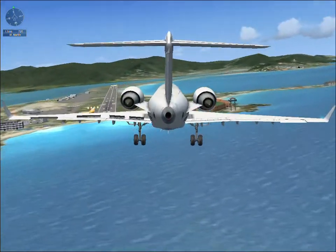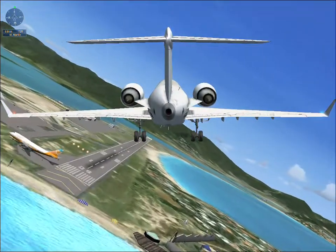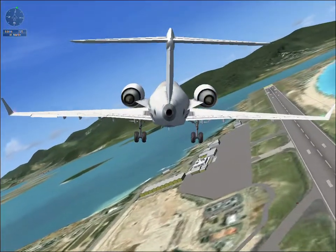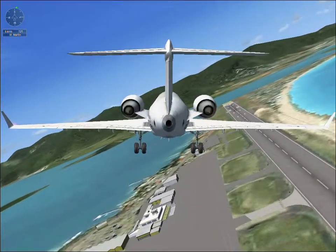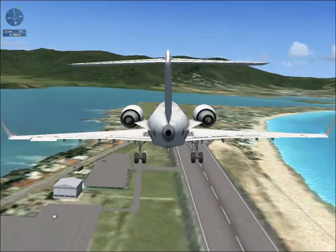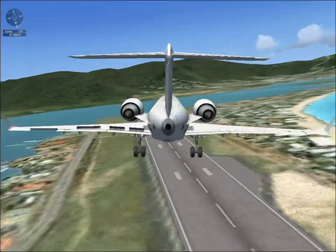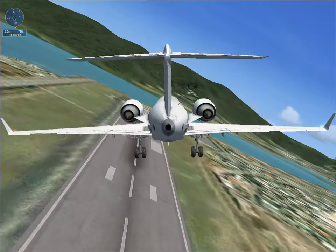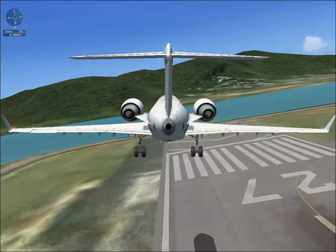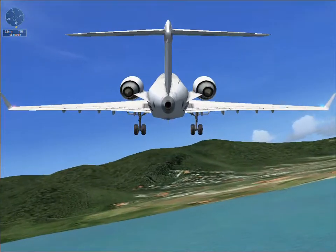Before landing checklist. Landing gear — down. Flaps set to 45 degrees. Before landing checklist complete. Lower flaps to 8 degrees and adjust thrust to maintain 180 knots. Flight attendants, please be seated for landing.